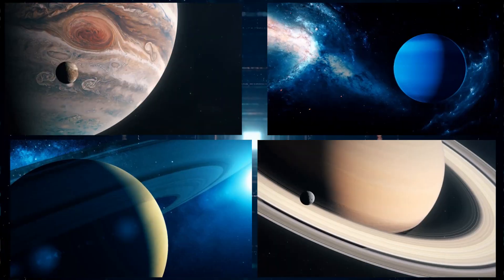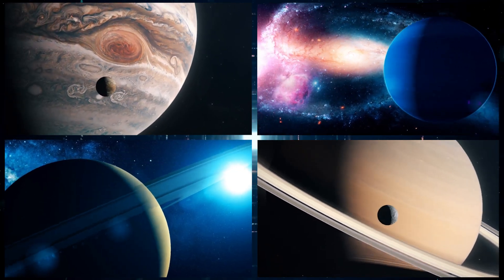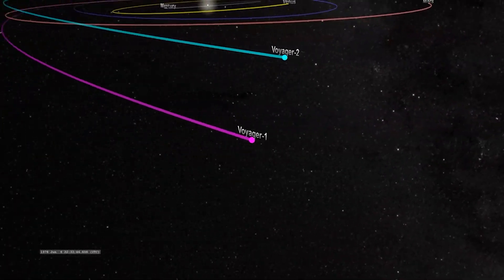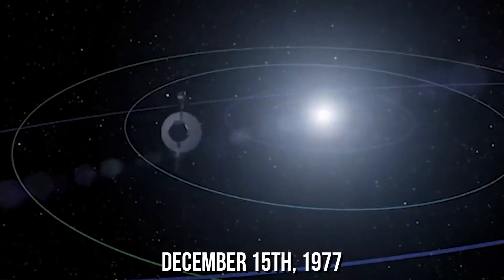Voyager 2 was launched to get close-up shots of Jupiter, Uranus, Neptune, and Saturn. Voyager 1 was launched after its twin, but it left the asteroid belt before its sibling on December the 15th, 1977, thanks to a faster trajectory.